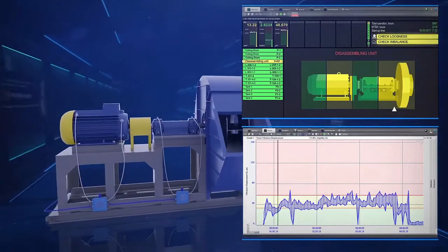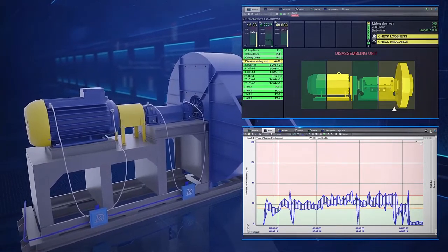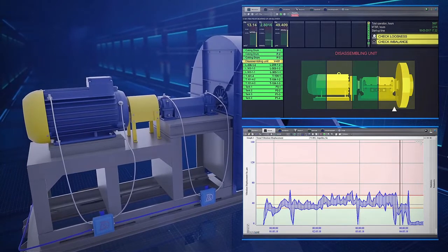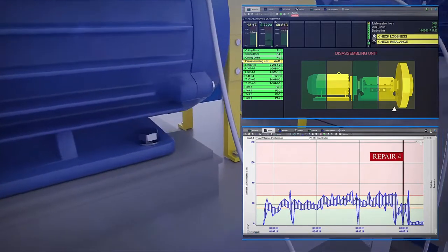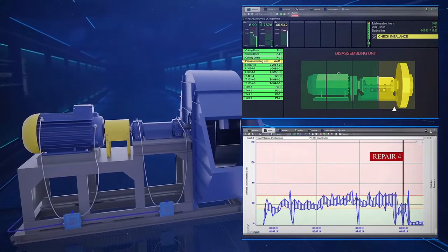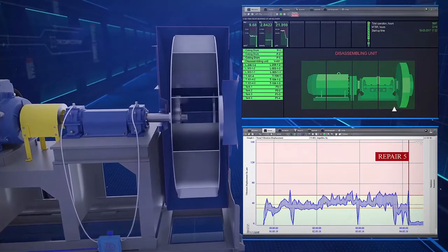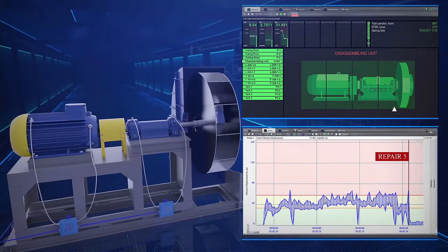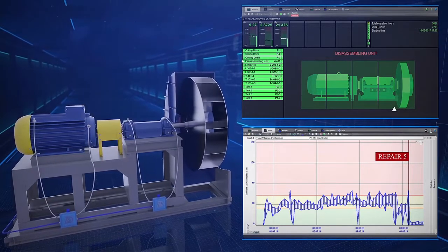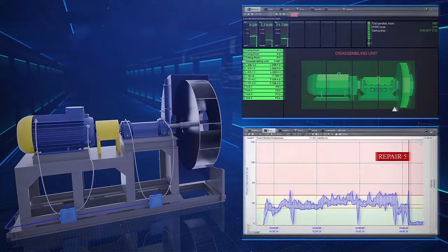Here is an example of eliminating the root failure cause of an exhaustor. In the before state, the exhaustor was operating in the action required state. The maintenance team carried out repairs at points 1, 2, 3, and 4 using the compact's prescriptions to check for imbalance and check for looseness — including tightening screws and aligning the exhaustor. Those repairs did not yield the desired result and the machine kept running in the action required state. At point 5, the impeller was dynamically balanced and the health improved considerably, moving to an acceptable state with significantly decreased vibration. The root cause was impeller imbalance, and eliminating it confirmed an upgrade to existing maintenance procedures to include dynamic balancing.